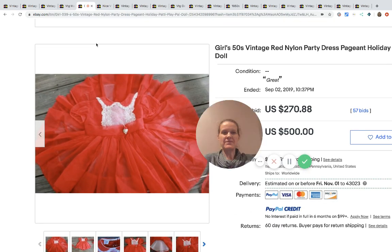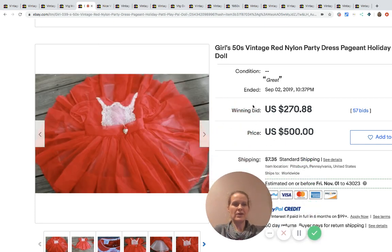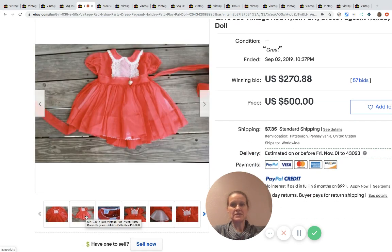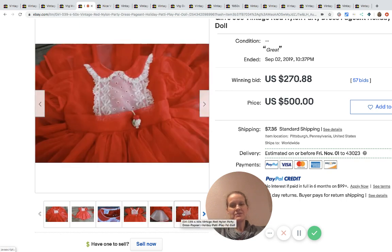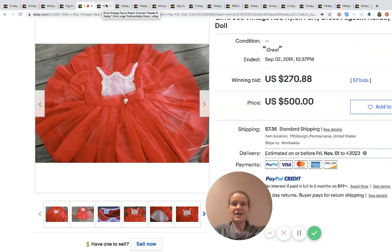Here's another one from the 50s. They started it with a buy-it-now of $500, but it went for $270.88 with 57 bids. These vintage girls dresses are definitely something to be on the lookout for. There are high solds and low solds, so if you're going to auction one of these, start at the minimum bid you're willing to take. I wouldn't start it at 99 cents because you might get unlucky instead of lucky.